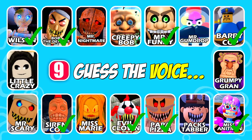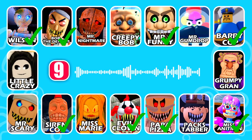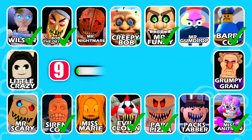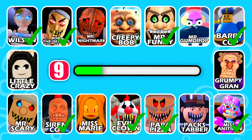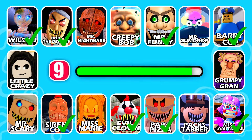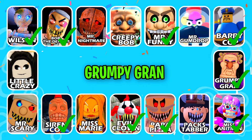Can you recognize the character? This character uses walking frames. That's correct, it's Grumpy Gran!